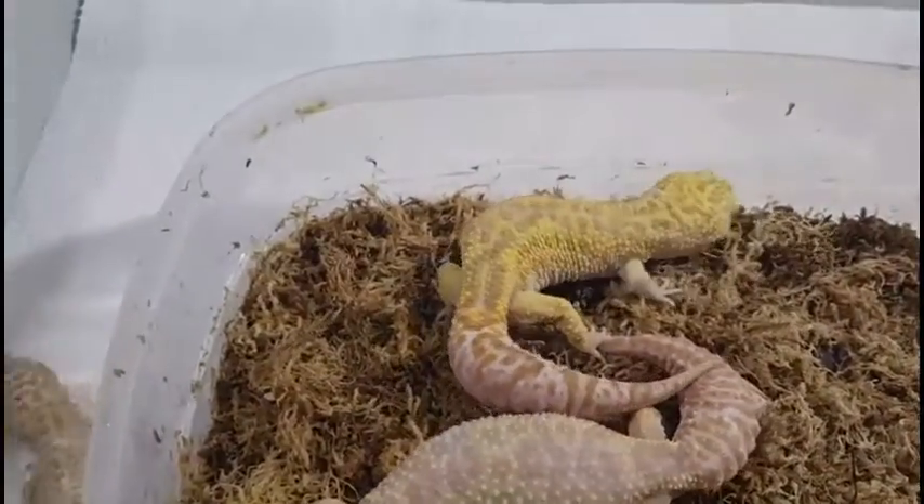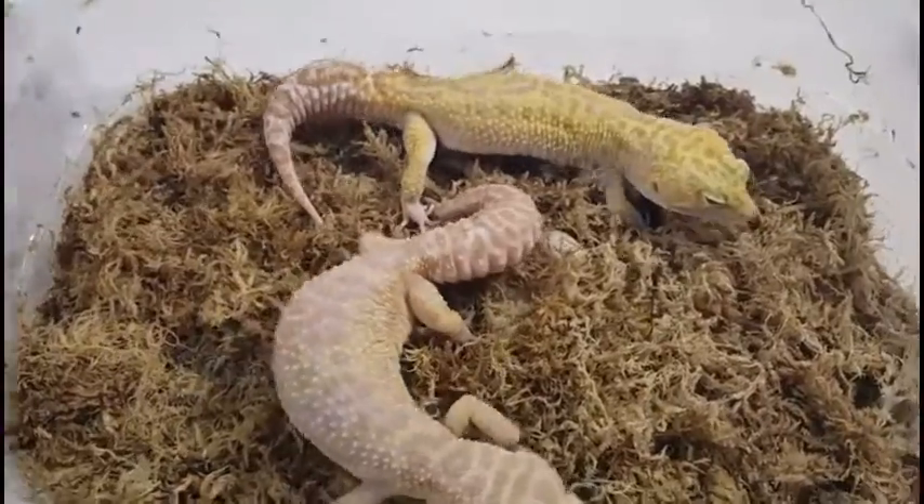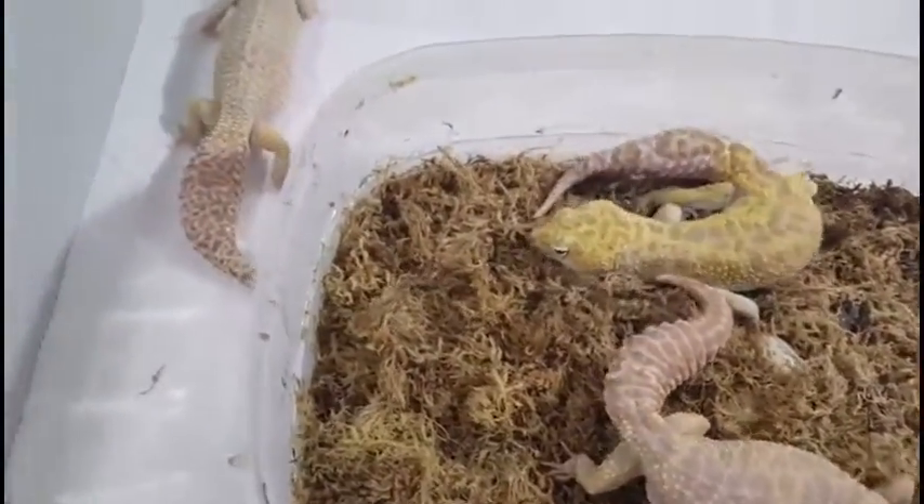Hey guys, welcome back to another video. This is Gem Serpentine Dream. I thought I'd show something a little different while I'm still waiting for my ball python eggs — just a couple of side projects.